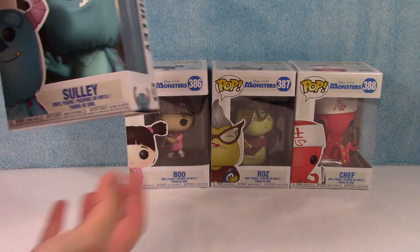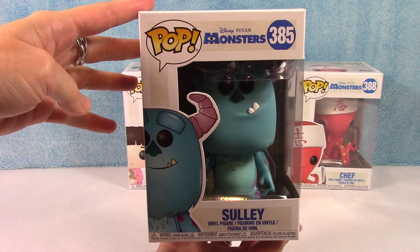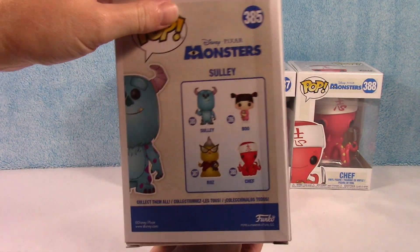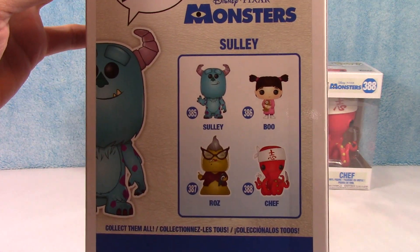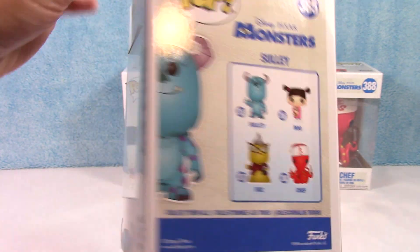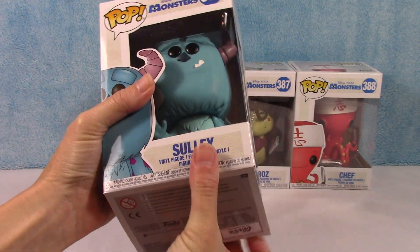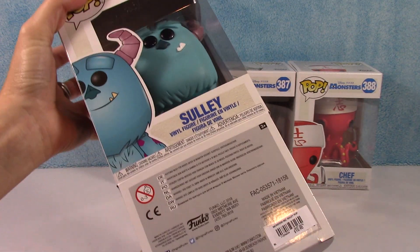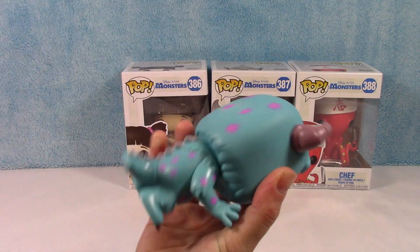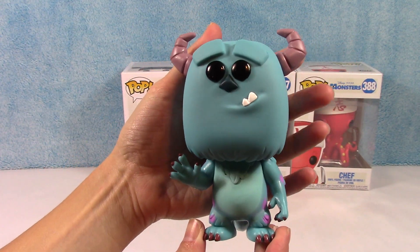Let's get started with Sully, number 385 in this set. There he is — he looks pretty stinking cute. Here are the other four in the collection. Let's get him out of here. He is quite a heavy character, if you can imagine.